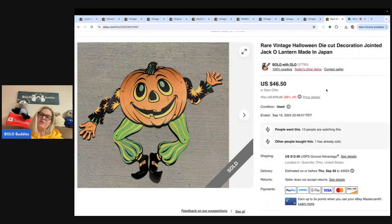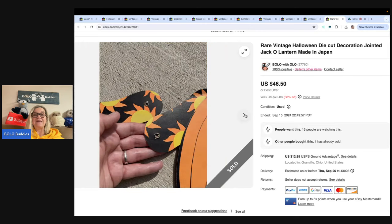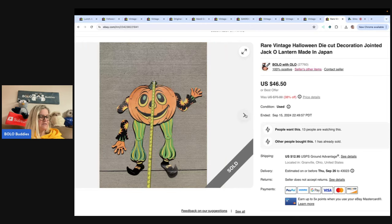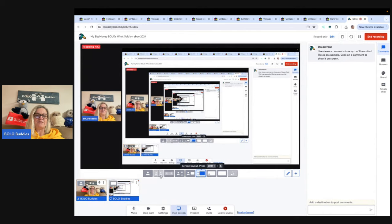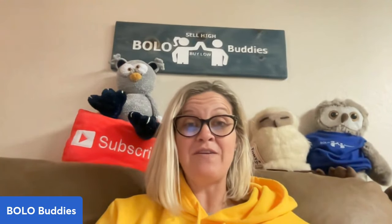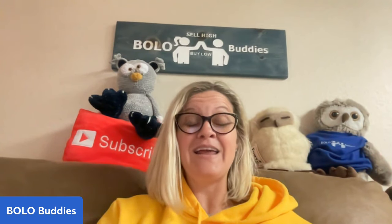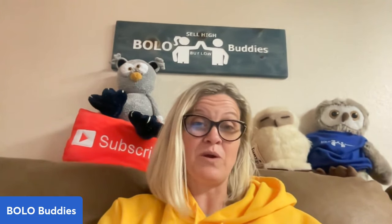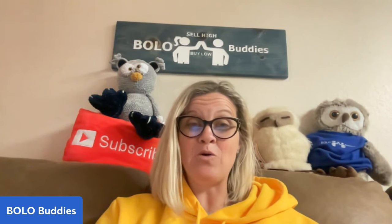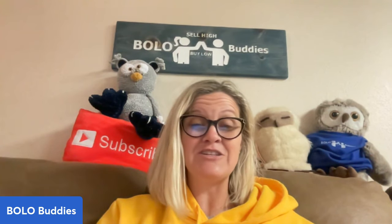This is a vintage Halloween die cut decoration — a jointed jack-o'-lantern made in Japan. Got this at a thrift store with a whole bunch of die cuts. This one is articulated, meaning the arms move, and it is also broken. I sold it for $46.50 and the buyer paid shipping. Some of the vintage Halloween die cuts can go for big money. If you've never checked out one of my Halloween Bolo videos, type in 'Bolo Buddies Halloween' — be ready to have your socks knocked off. These might be things you're passing by.